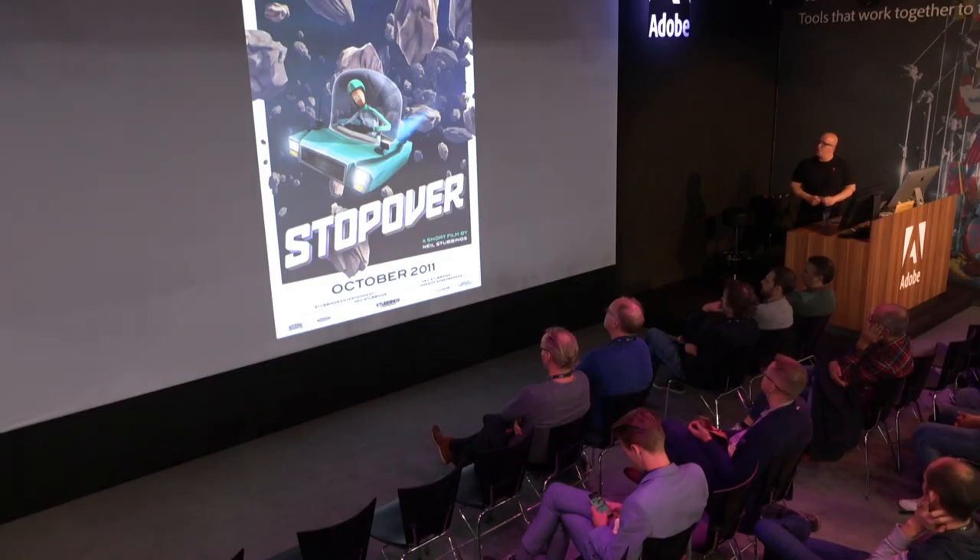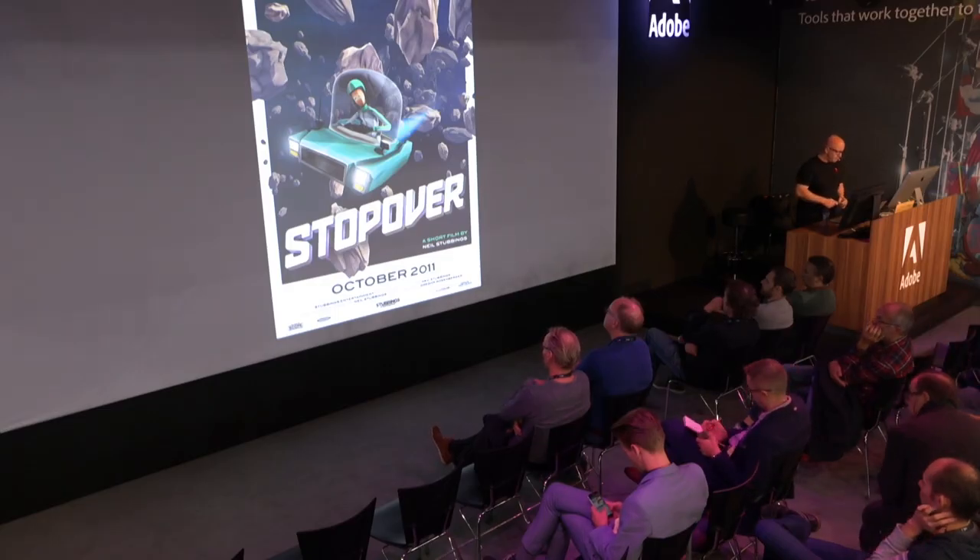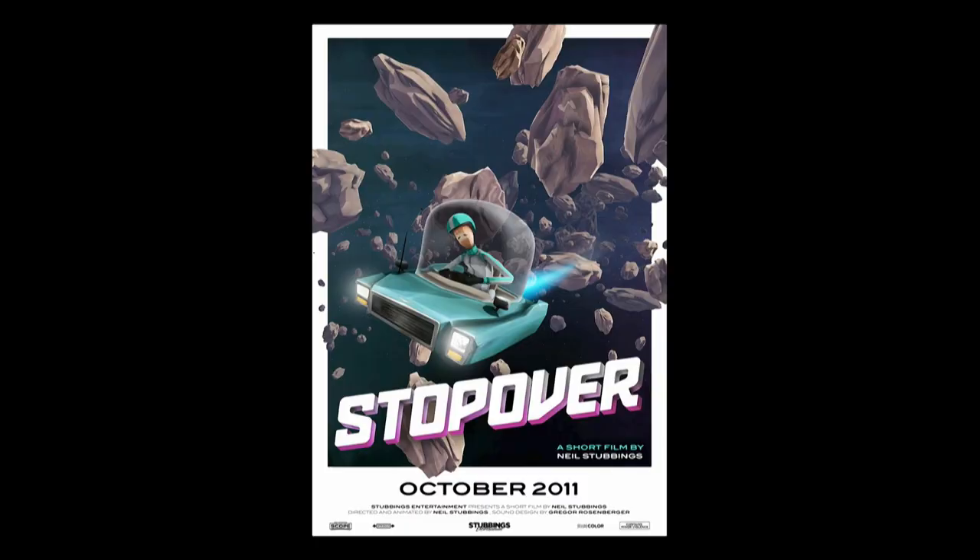A few years back — six years back — I did this short film called Stopover. I think the look still holds up; it's timeless. The animation is a bit jaggy — I would do it quite a bit differently today — but it's really nice.